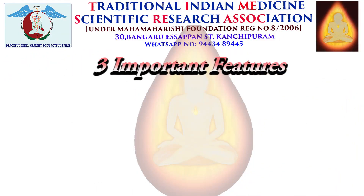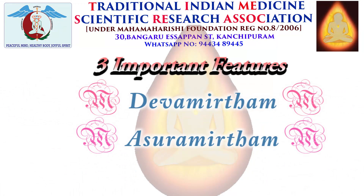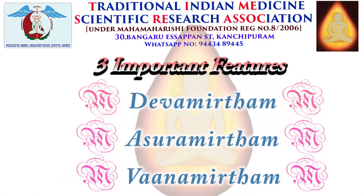Yoga 5 Elements has three important features. They are Devamratham, Asuramratham, and Vanamratham. They are also known as Pida Sudhan Parisutavi, or Agara Ugaram Magaram.